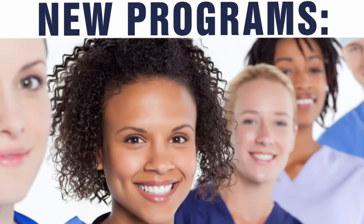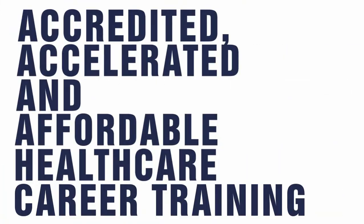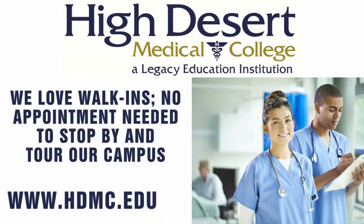Check out our newest programs from dental assisting to pharmacy technician. Jumpstart your health care career with us today. If you want to learn more about your new career path, visit us online or on campus for more information.